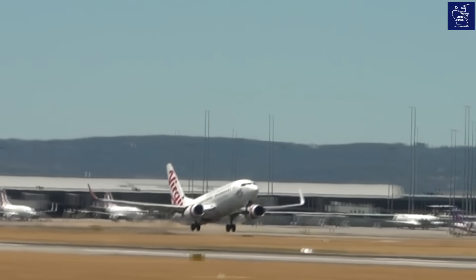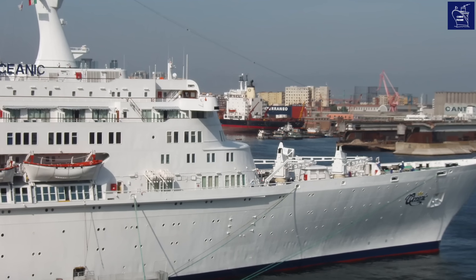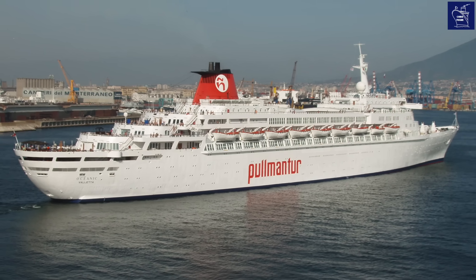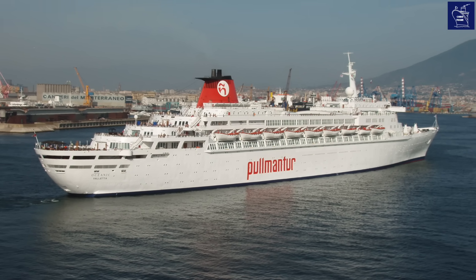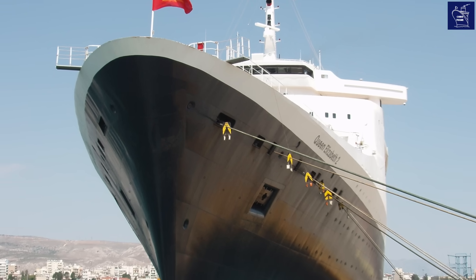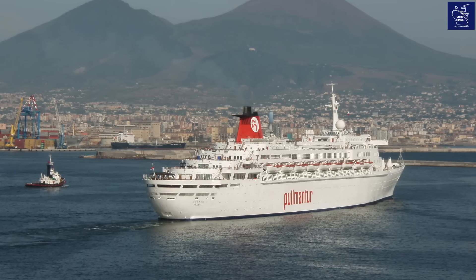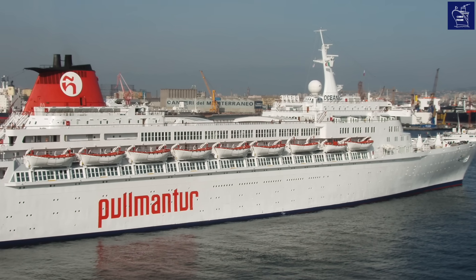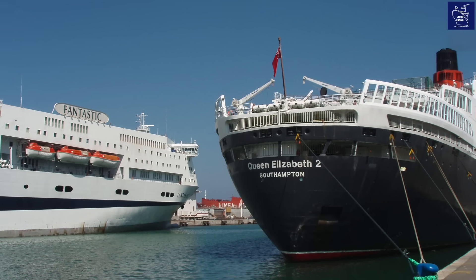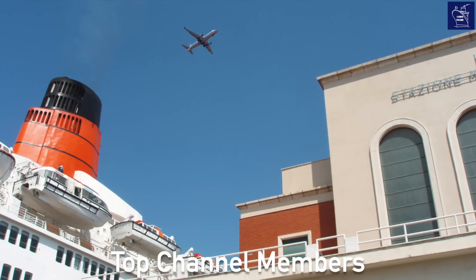Since the advent of the jet, the need for full-time ocean liners has naturally diminished. As a result, some lines created dual-purpose liners — ships designed to undertake both functions. This category includes ships like the Rotterdam, the Oceanic, the QE2, and of course the Queen Mary 2. These ships are in every respect ocean liners, but they also have cruising elements incorporated into their design, allowing them to operate line voyages when demand is high but easily pivot to cruising, remaining profitable year-round.